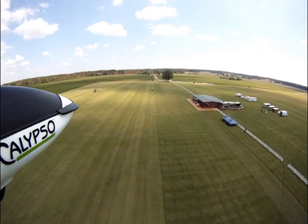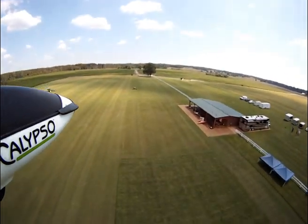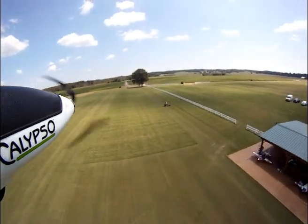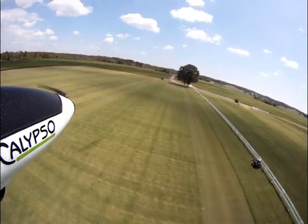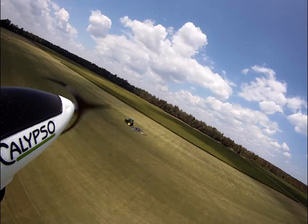As you can see, the Calypso has the prop folded back and we're just making a nice slow pass down the flight line. There you can see one of the airplanes out in front of the hangar. This hangar has two big garage doors on it and is big enough to accommodate about fifteen to eighteen 40-percent airplanes. It's got a full shop in there — woodworking — it's very nicely done.